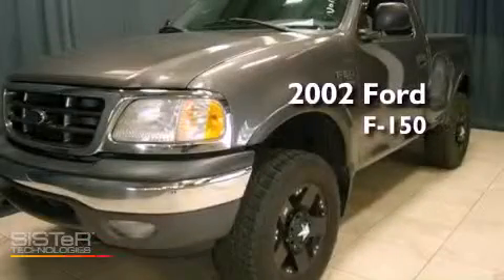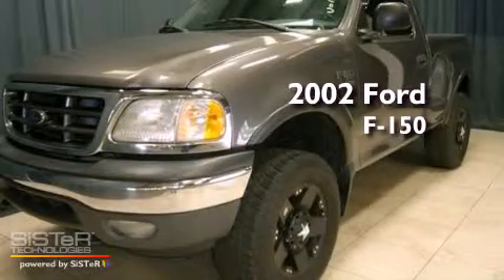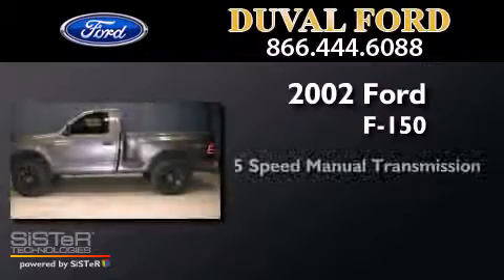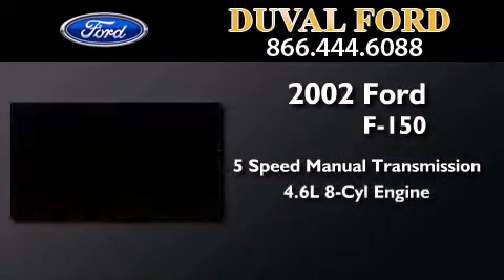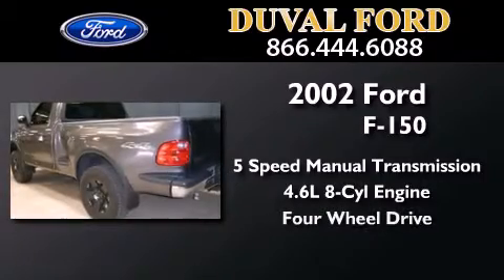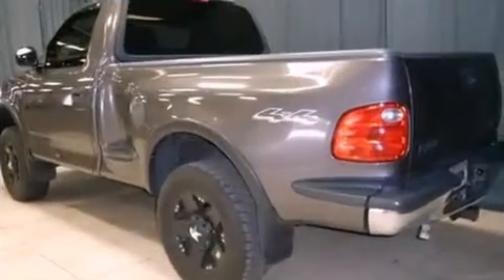This is a 2002 Ford F-150. This truck has a 5-speed manual transmission, a 4.6-liter V8, and the added capability of 4-wheel drive.